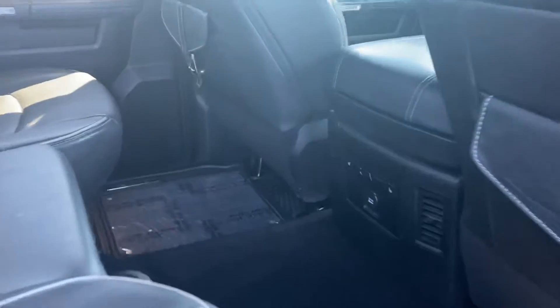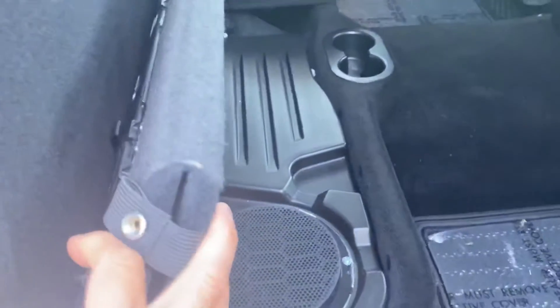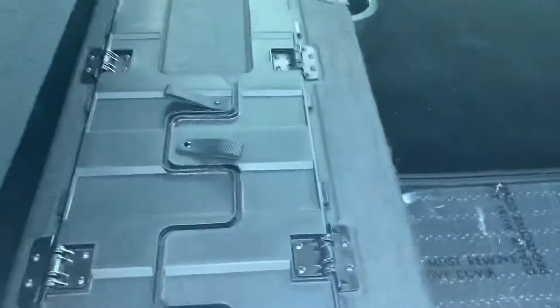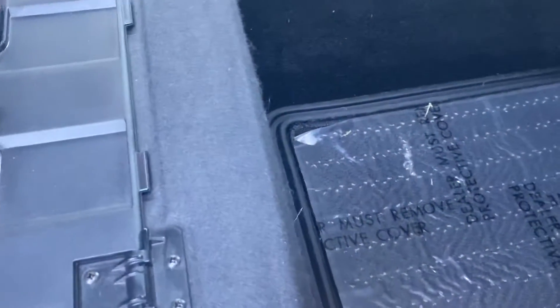You've got the sunroof up top, lots of room in the backseat, heated rear seats, and storage here. Also wanted to show you that the premium sound gets you the subwoofer. Ram bins in the floor as well.